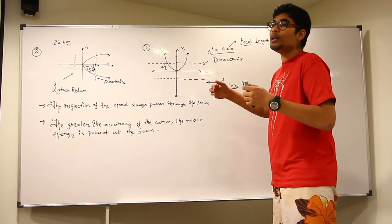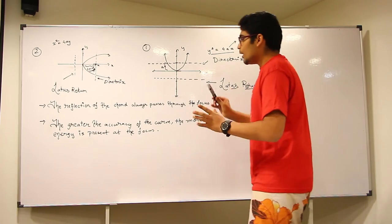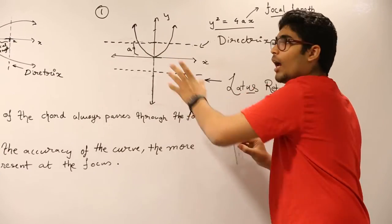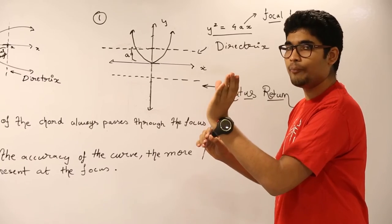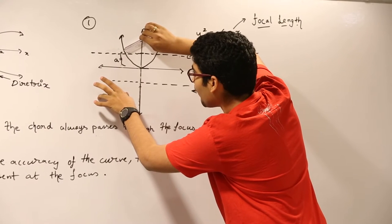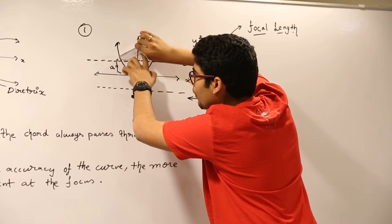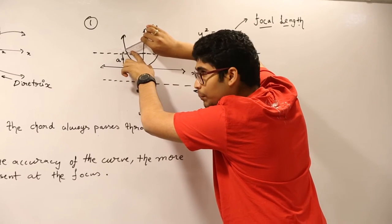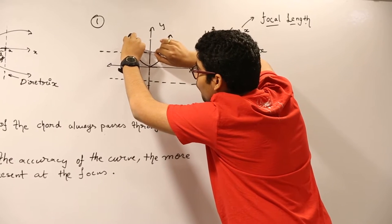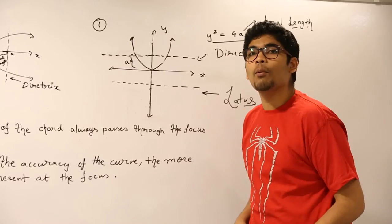These two lines will always be parallel to each other as they are equidistant from the origin. Now, imagine my ruler as a ray of light and this parabola as a reflector held this way. What happens is, when light is incident on one surface of the parabola, the normal is generated perpendicular to the incident ray of light. What happens then is a neat bit of magic. Due to the shape of the parabola, the reflected ray from any point on the parabola, like a chord, cuts the focus. So the focus is where the most energy is stored.